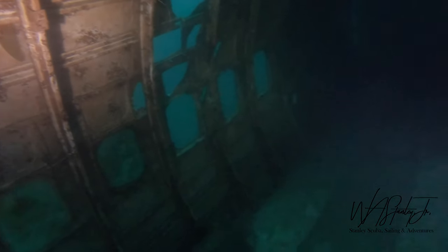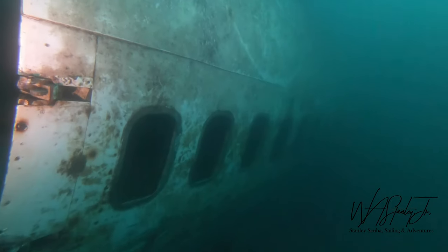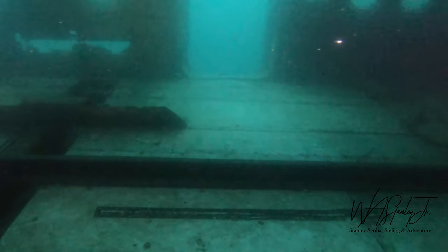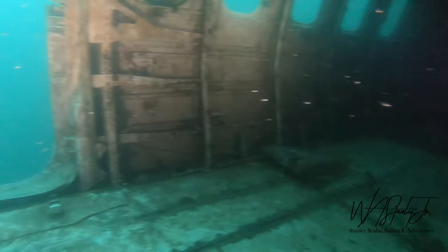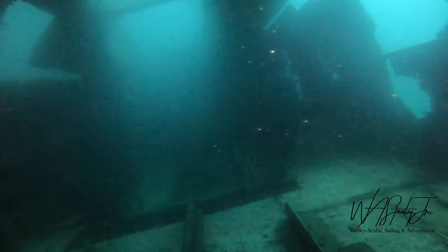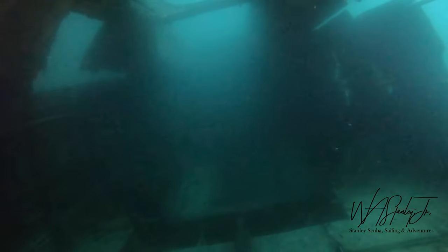The Boeing 727 was produced from 1962 to 1984. I believe this wreck has been in the water since approximately 1998, so it's been underwater here for over 20 years. It's in great condition. This is probably due to it being in fresh water as opposed to salt water — the metal does not break down nearly as quickly in fresh water. Salt water will corrode metal approximately five times faster than fresh water.